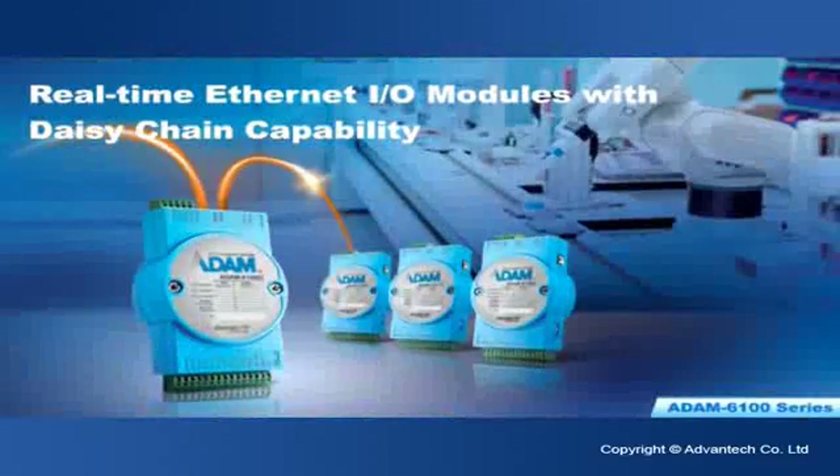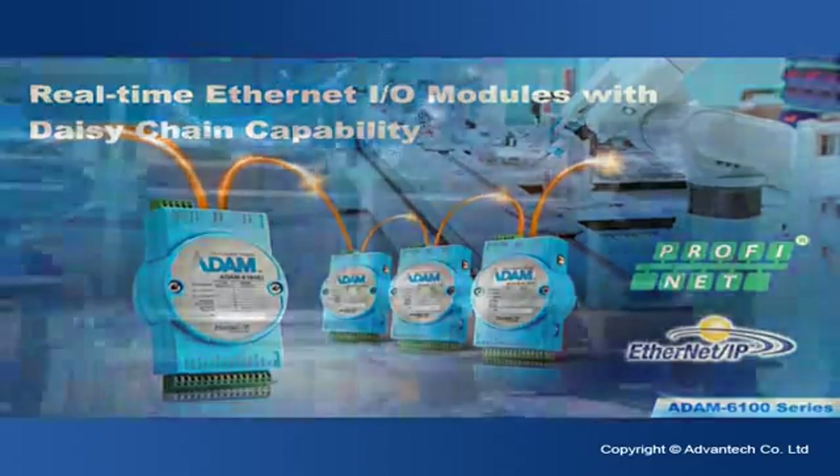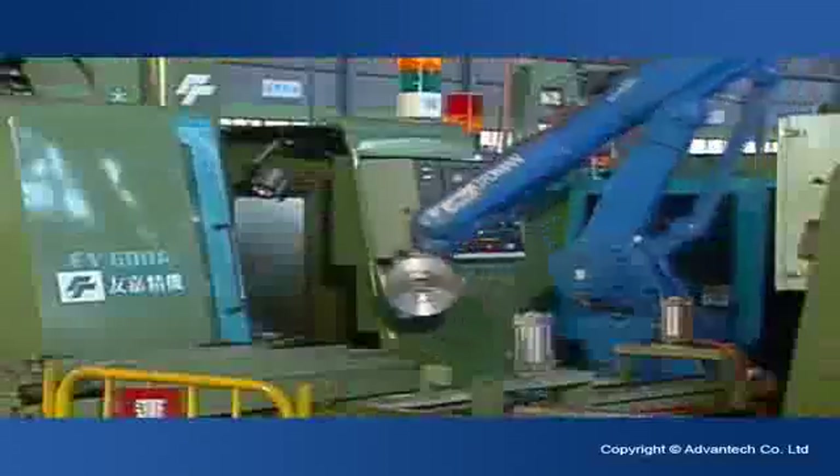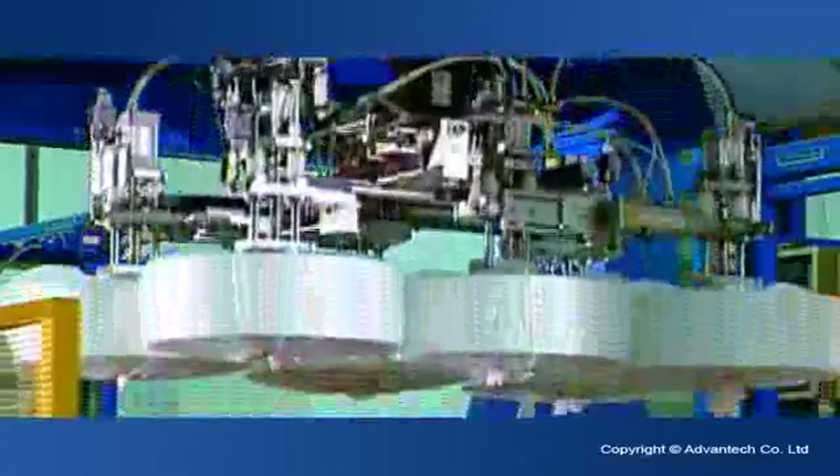For real-time Ethernet input-output modules, the Advantex Atom 6100 series supports both EtherNet/IP and PROFINET protocols, and can build real-time distributed control systems that operate on reliable and real-time communication among the controllers and devices.